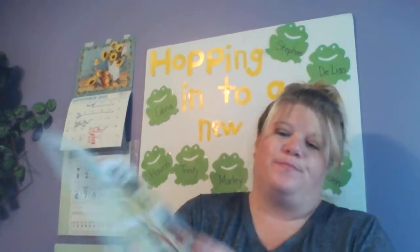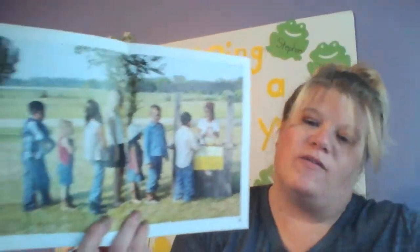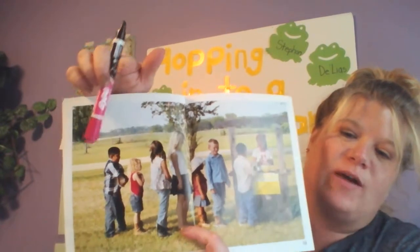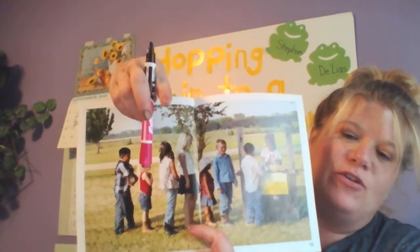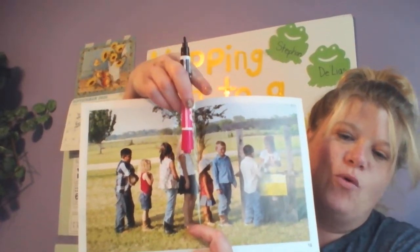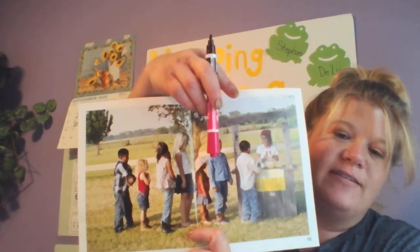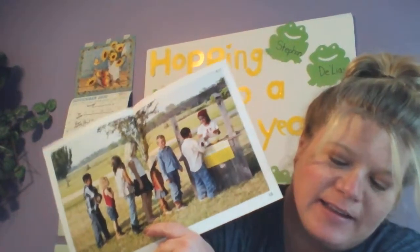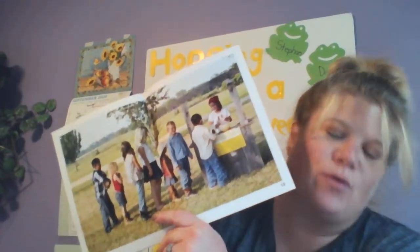Okay, we have another number. We have to count them. So we have one, two, three, four, five, six, seven, eight. And eight is like the snowman number. It looks like that. Number eight.